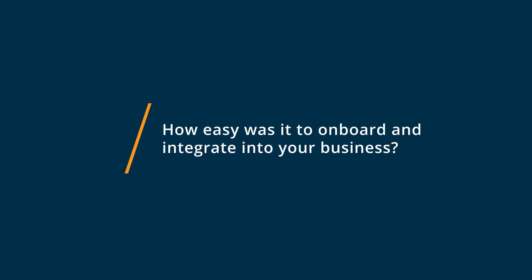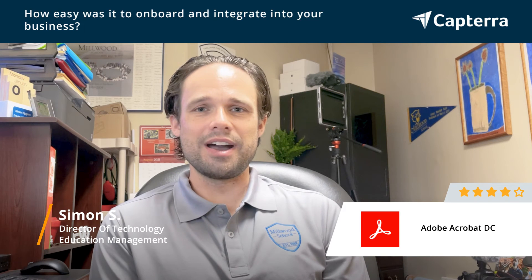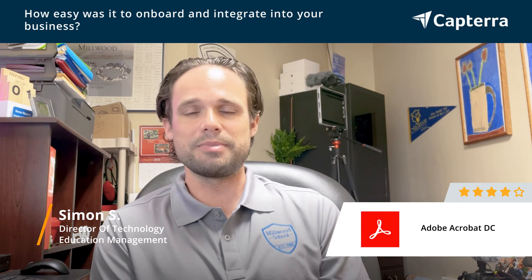Having worked in the Adobe suite for a while using a variety of different Adobe applications, Adobe Acrobat DC was quite easy to get used to. Being able to jump right in and not have to train myself on the various features that Acrobat DC has to offer was very important, because it basically allowed me to do the job right from the get-go. I didn't have to waste time learning the product from the beginning.